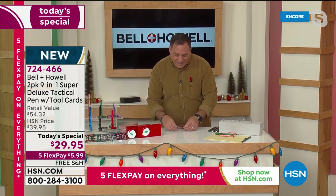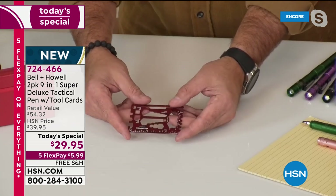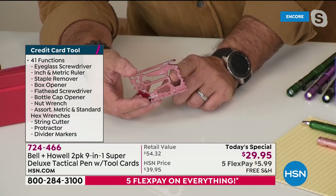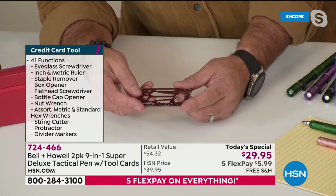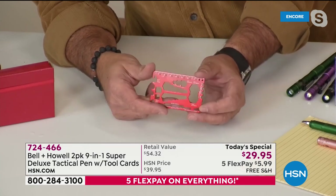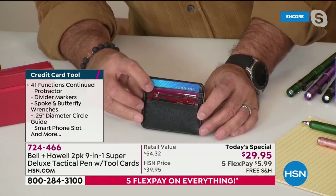The one thing that doesn't get enough love is this little card, because it has 41 different tools built in. First, you've got two different rulers — centimeters and inches. You've got butterfly wrenches in different sizes, hex open wrenches, a protractor so you can measure angles, spoke wrenches for bicycle adjustments, a letter opener, a box opener, and eyeglass screwdrivers. This literally fits right inside a wallet. I carry one with me every single day, everywhere I go.